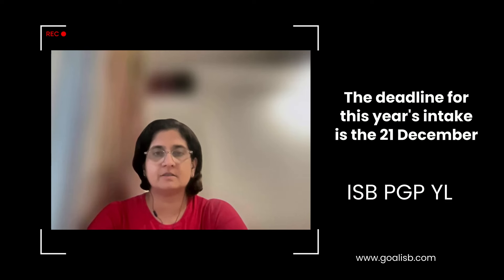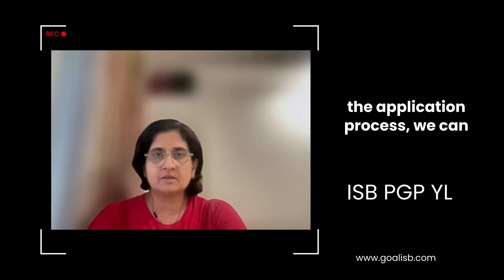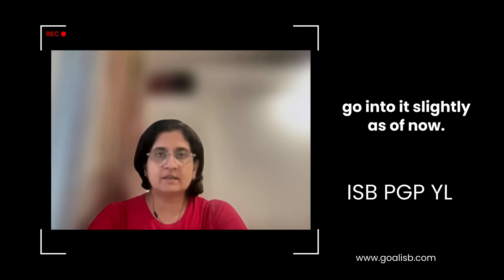What is the deadline for the ISP-PGP-YL? The deadline for this year's intake is 21st December 2024. The applications have not yet opened up. They are expected to open up very soon, but we can go into what will be in the application process slightly as of now.